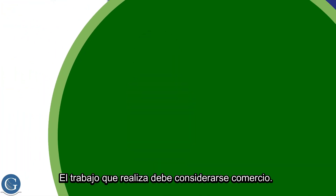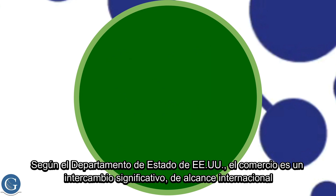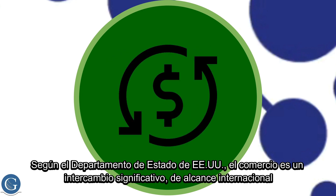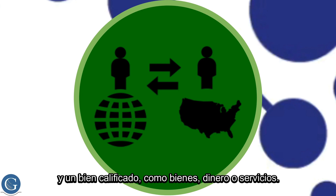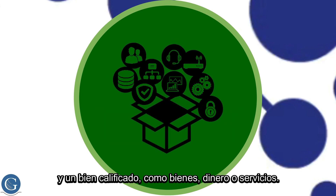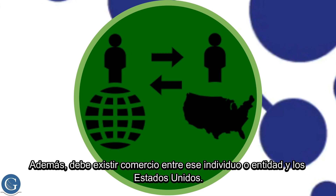The work you are conducting must be considered trade. According to the U.S. Department of State, trade is a meaningful exchange, international in scope, and involving a qualifying commodity such as goods, money, or services. Additionally, there must be existing trade between that individual or entity and the United States.